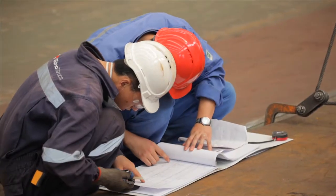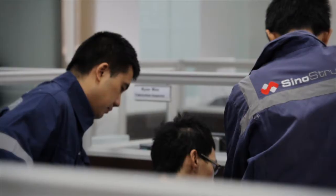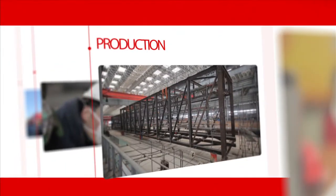Sinostruct's long-term experience in the Chinese market and understanding of the culture underpins the company's project management, which covers all aspects of fabrication from design through to delivery. Operations encompass four key elements: planning, production, quality, and logistics.